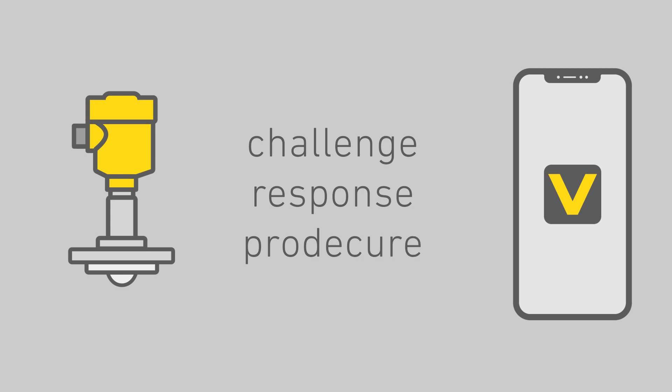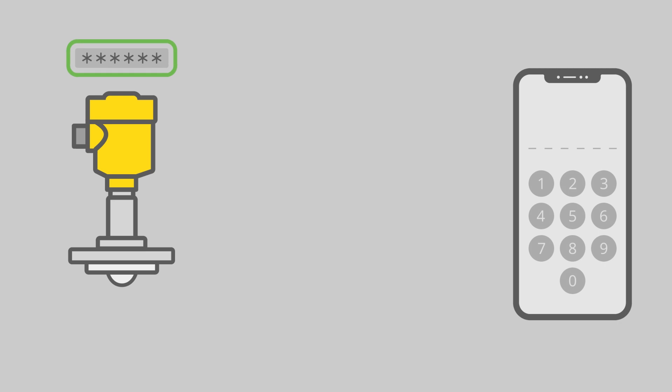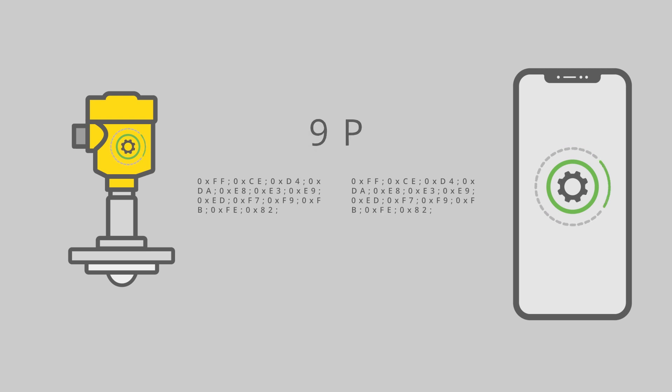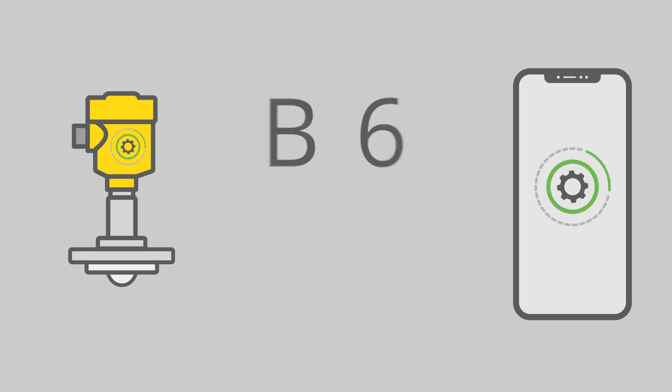A so-called challenge-response procedure is used here. The Bluetooth access code is saved in the sensor. The user enters this code on the smartphone. For the purpose of checking, a random number is generated and sent to the sensor. Both devices use this number to calculate a new one together with the Bluetooth access code, known to both. It is called a hash.